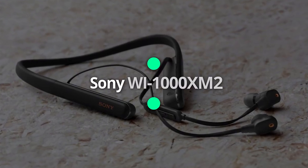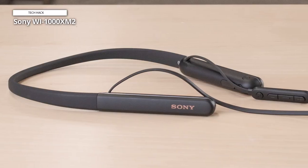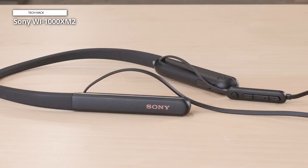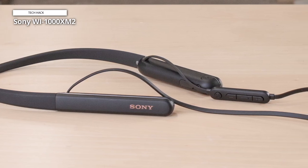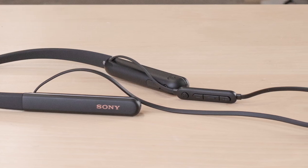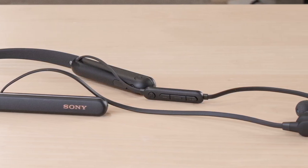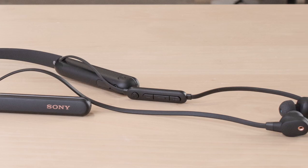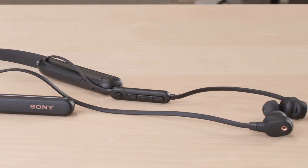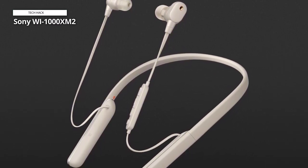Sony Y1000XM2. Thanks to a QN1 processor, Sony provides industry-leading noise cancellation and smart listening. The adaptive sound controls auto-adjust ambient sound as per your activity. The Sony Y1000XM2 offers up to 10 hours of battery life and fast charge — a 10-minute quick charge lends 80 minutes of playtime — and a flexible lightweight neckband makes for comfortable all-day wear.